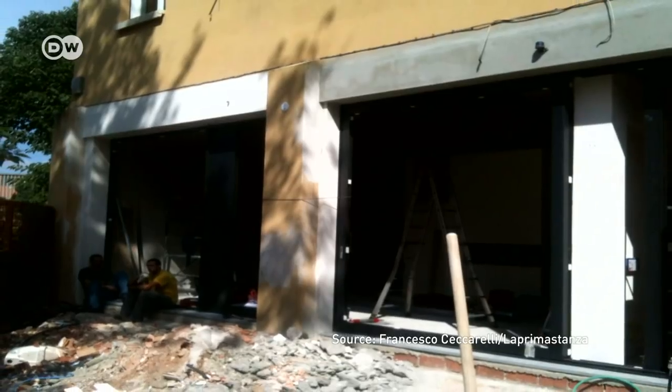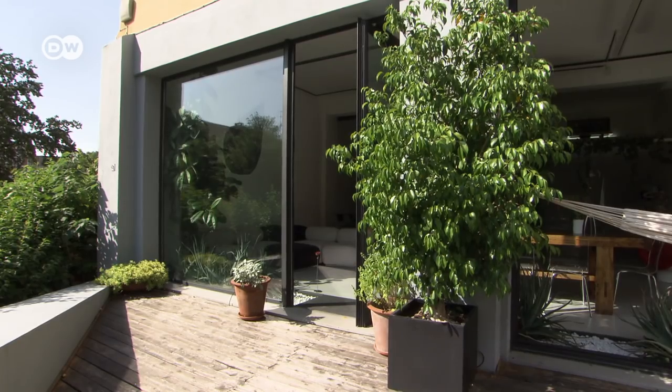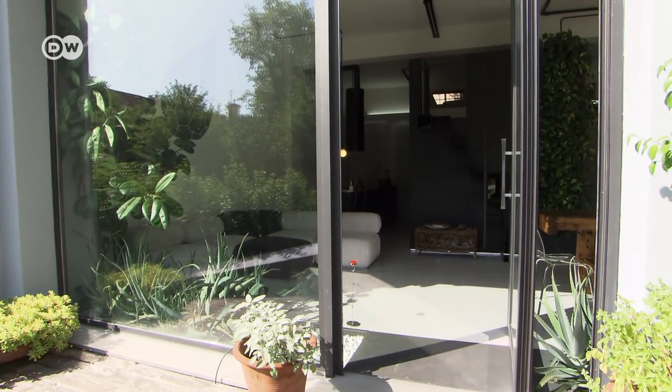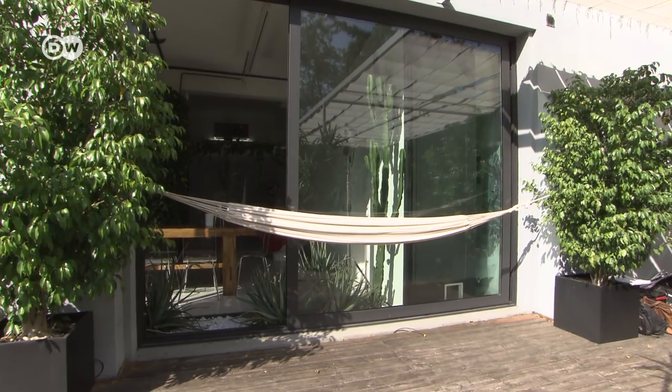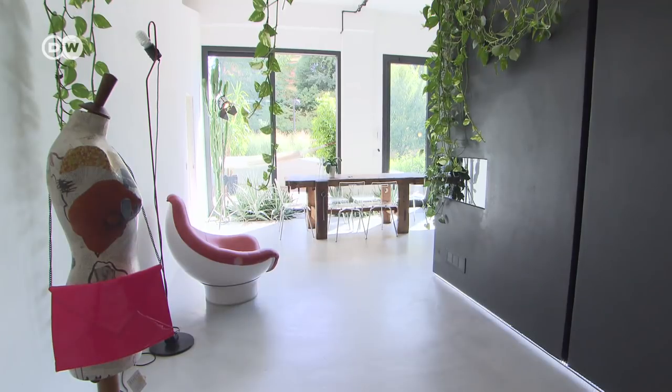The first challenge was to open it up to daylight. The doors were replaced with French windows that open onto a terrace. Plants and greenery help to blur the boundary between inside and out, and the view onto a park adds to the sense of spaciousness.